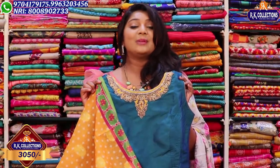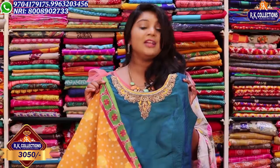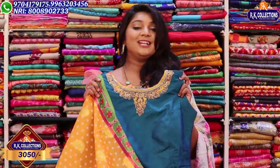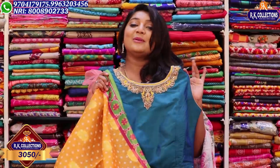If you like the number of dresses, collections, and varieties, you will never miss out. Visit RK Collections, RK Brothers, and RK Selections — there are three branches. See you in the next episode. Until then, bye-bye!